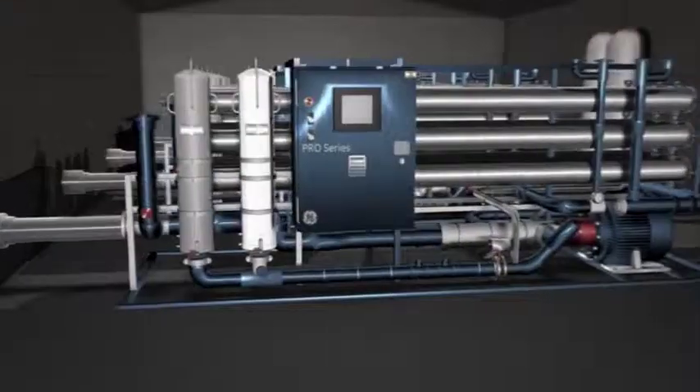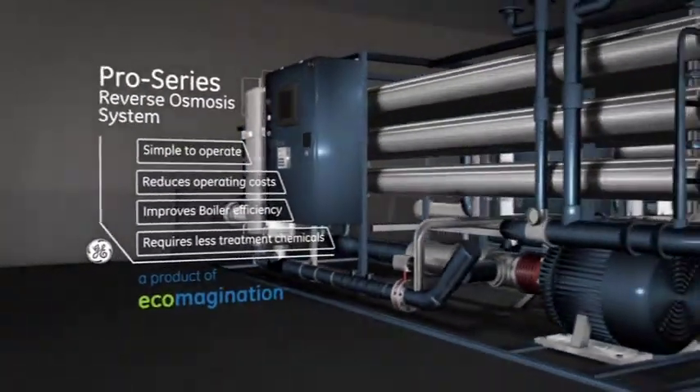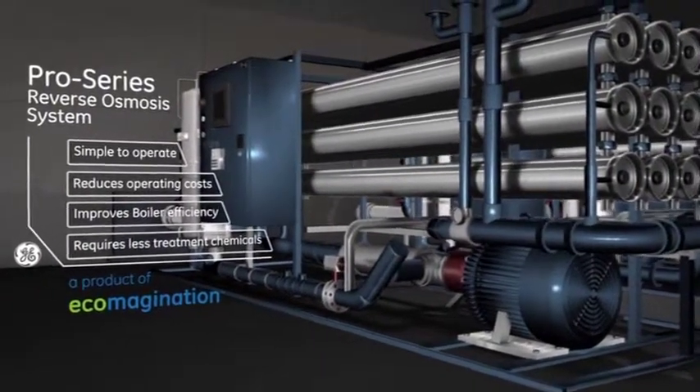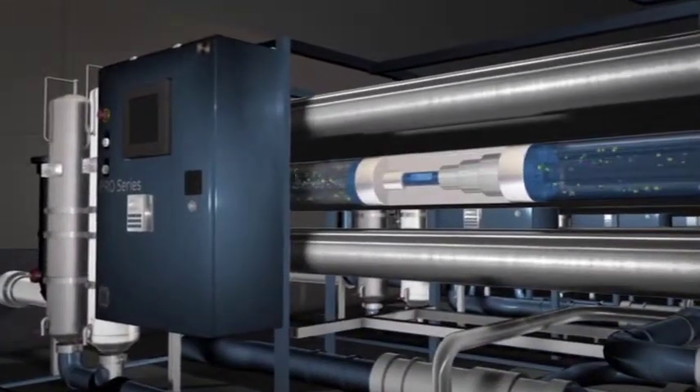GE's pro-series reverse osmosis systems are designed to provide quality boiler feed water. Energy efficient and Ecomagination certified, they are delivered ready to run whilst meeting strict environmental requirements.